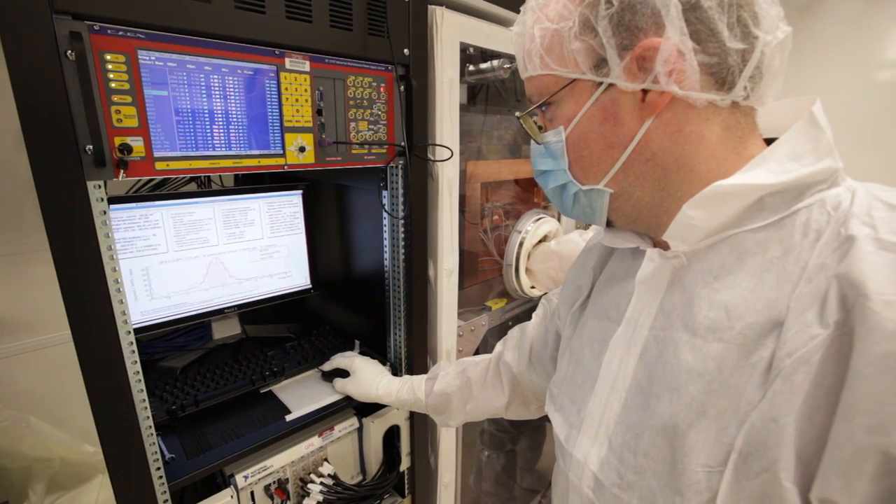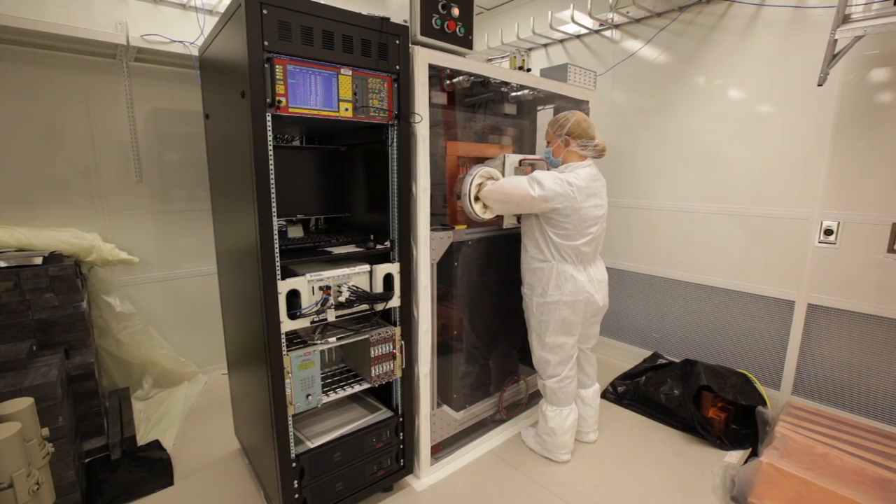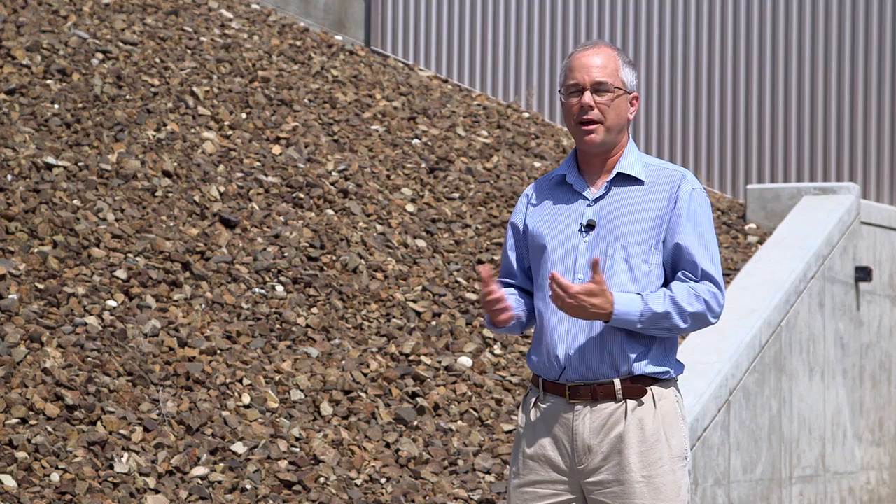The only way you can really address these problems is to move underground. By moving even 50 feet underground, as we do here, that gets rid of roughly 99% of this problem of self-activation. That gives us an environment where we can work at much lower background levels and perfect the methods and technologies, and then deploy them around the world for a variety of missions.